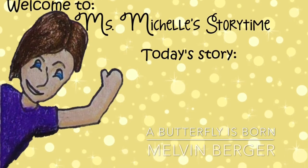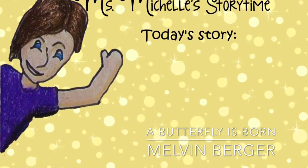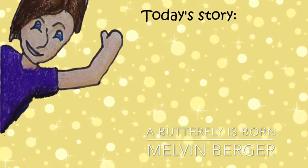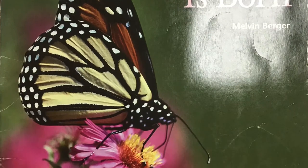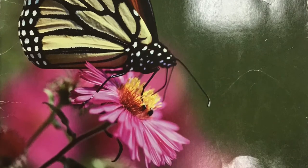Book provided by Early Science Curriculum. Read by Miss Michelle. Background music provided by iMovie. A butterfly is born, written by Melvin Berger.